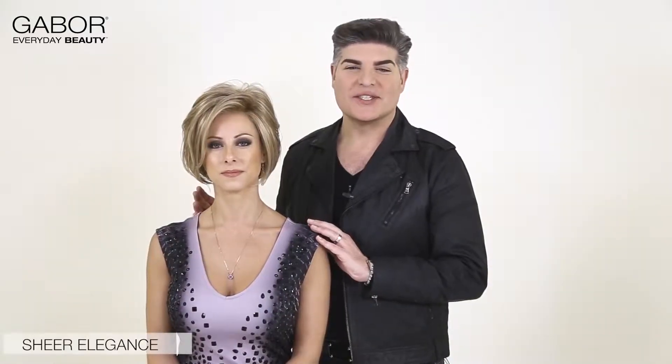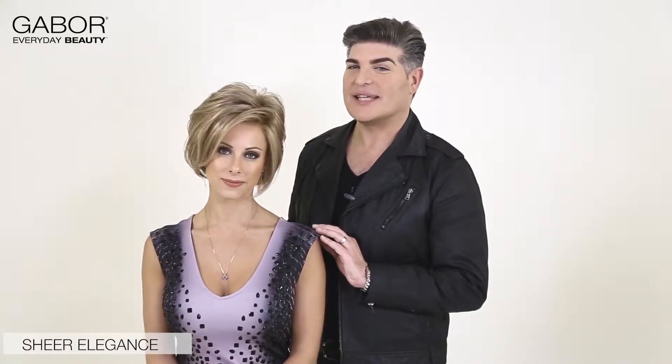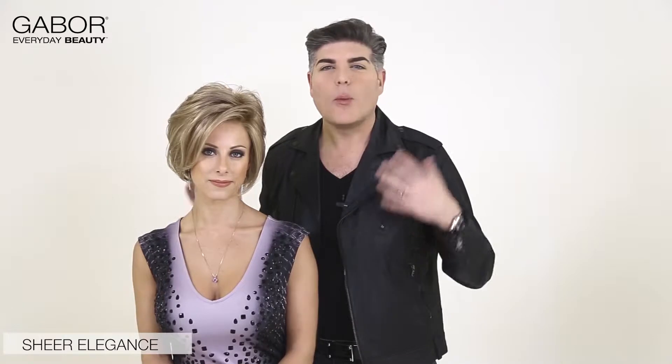Our first look is Sheer Elegance and we're featuring it today in color 1627 SS, which is one of our soft shade colors. It's called Buttered Biscuit. What I love about this style is it's perfect for the woman who wants to wear a short haircut but wants fullness, wants movement, and also wants a nice face framing effect.